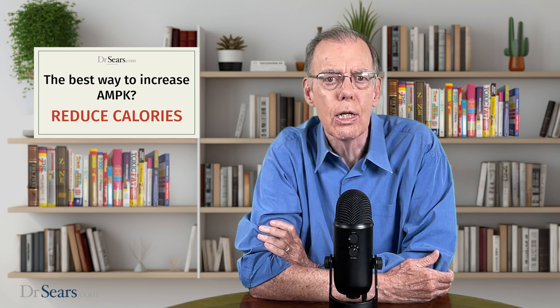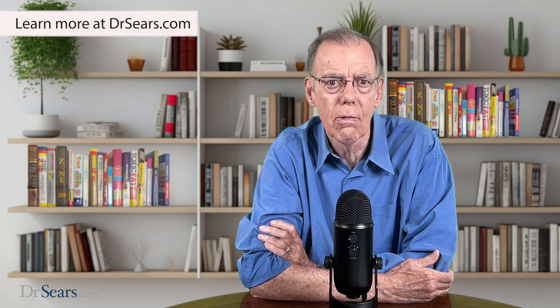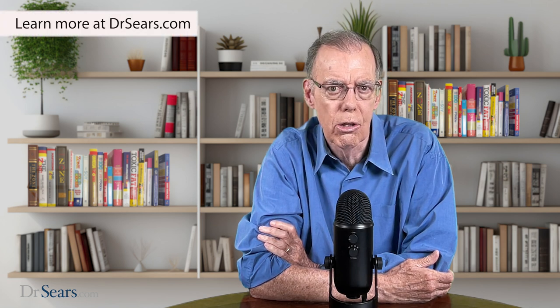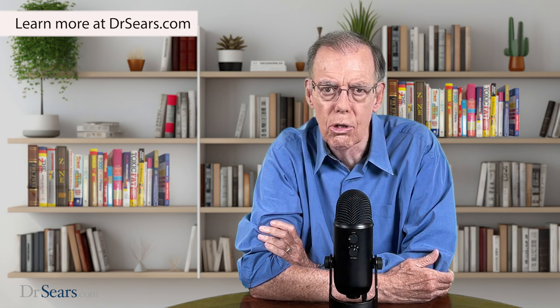The best way to increase AMPK is to reduce calories. The most effective way of reducing calories can only be done if you're never hungry. That's the foundation of the ZONE diet, and that's why the ZONE diet is the key to using metabolic engineering to reduce oxidative damage.